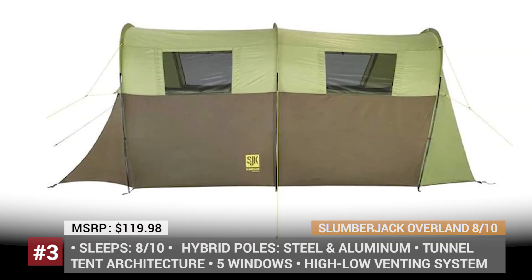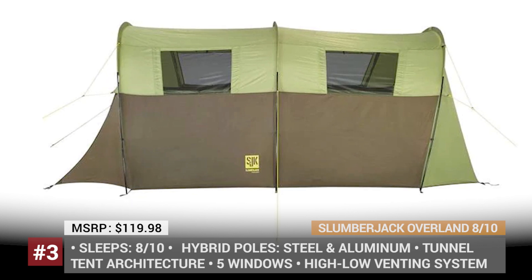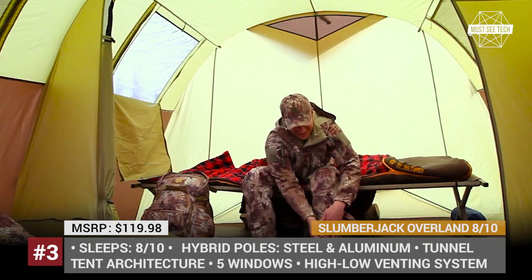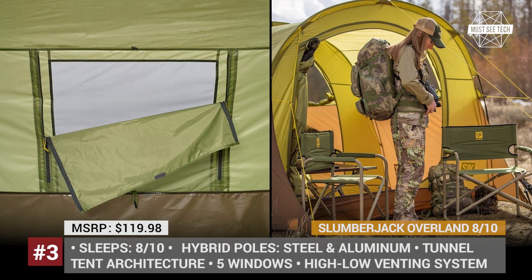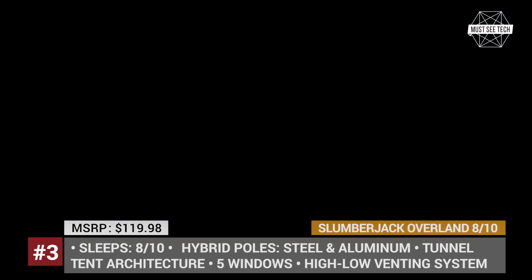The Overland has tunnel architecture and is available in eight- and ten-person configurations, with two or three rooms respectively. Regardless of the chosen size, the model has five large windows with bug mesh protection that can be closed from the inside of the tent. Its walls and the floor are made of polyester and there is no rainfly, so some customers have been reporting waterproofing issues.